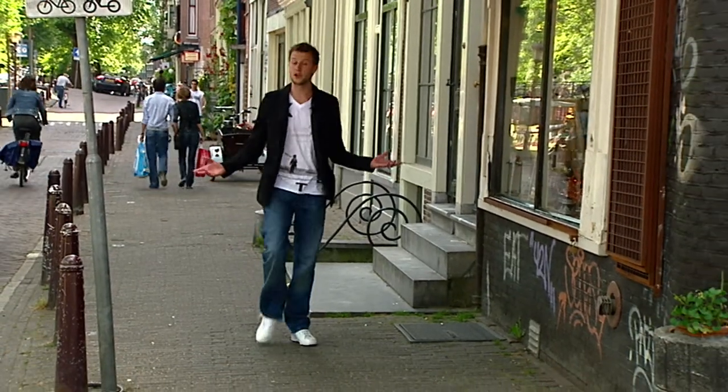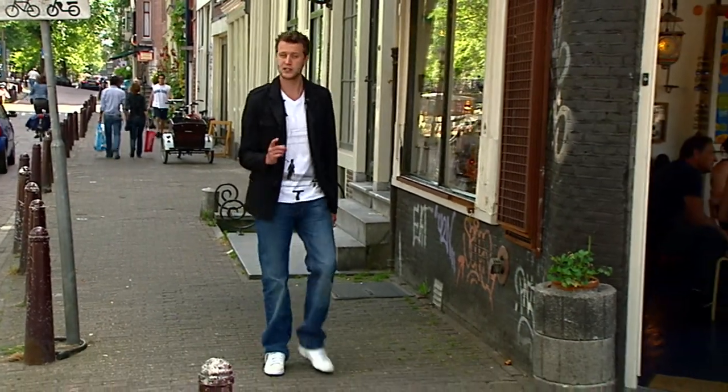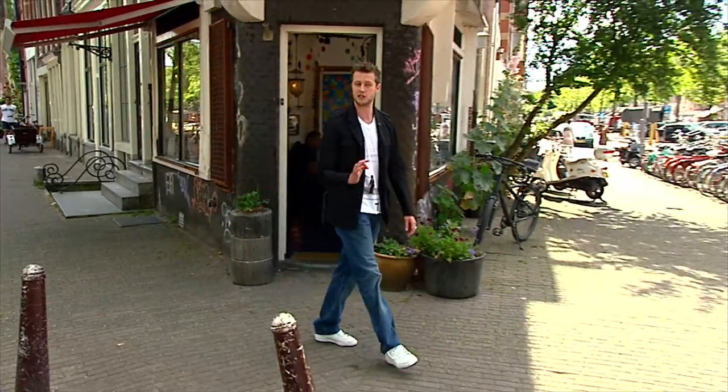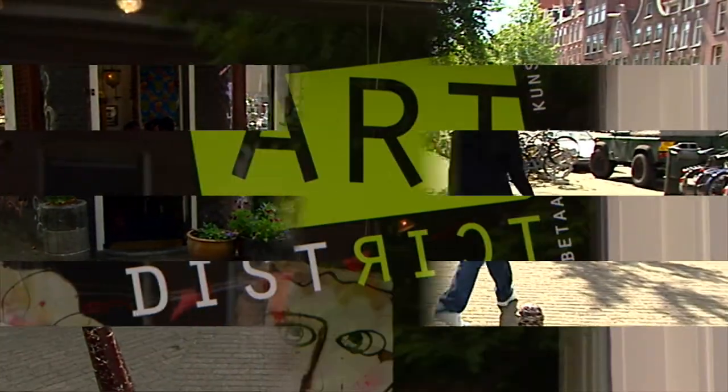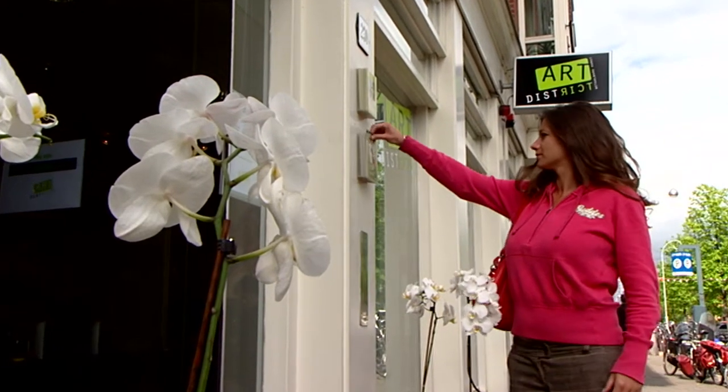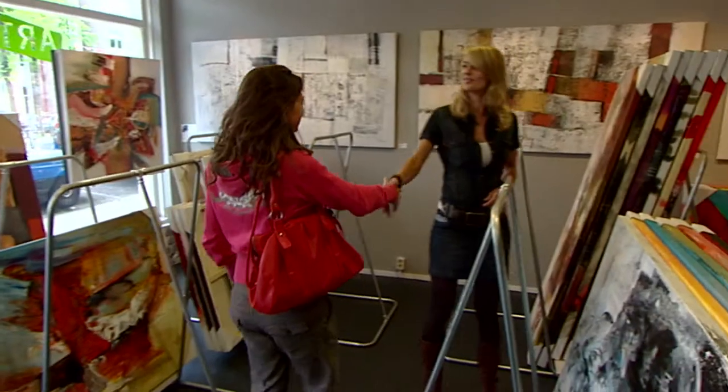Buying a piece of art in our museums is not an option, but Amsterdam holds up to 140 art galleries where you can find original paintings from a large diversity of artists. Located in the Westerstraat in the heart of the lovely Jordaan, you find the gallery Art District.